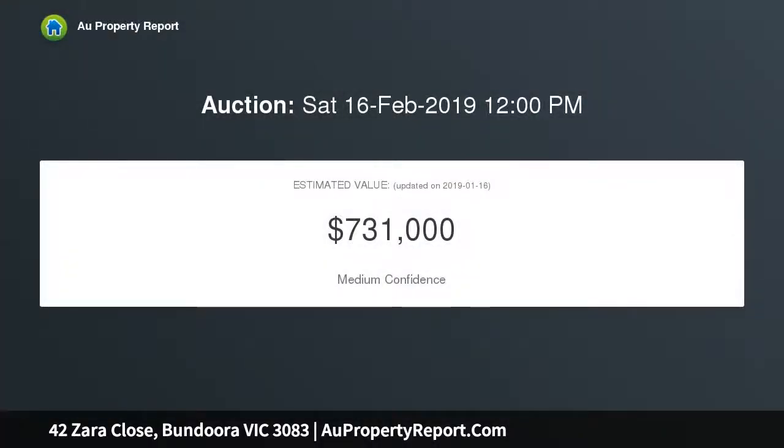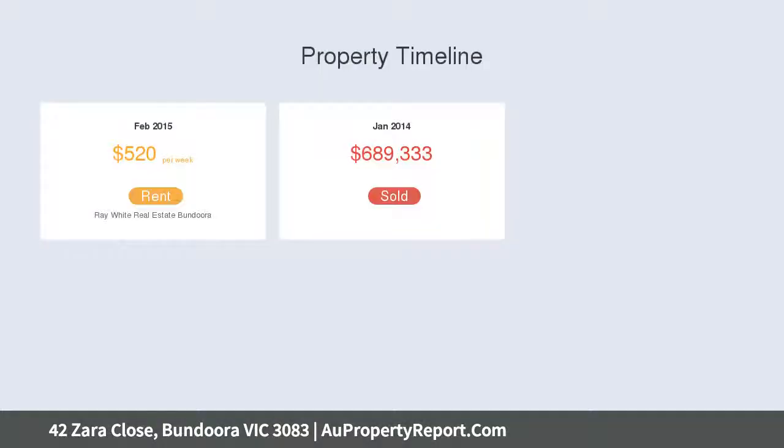A sleek kitchen with stainless steel appliances overlooks a large meals area, opposite a bright and spacious living room. Downstairs includes a powder room, laundry with external access, a bedroom home office, and a master bedroom with ensuite and walk-in robe, with access to the terrace via sliding door.